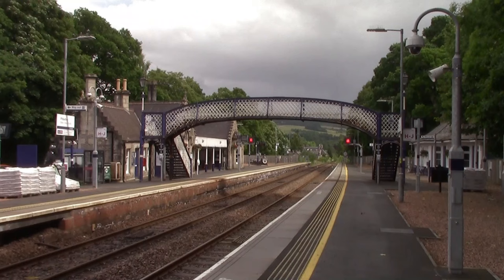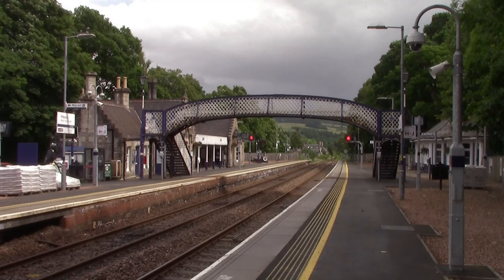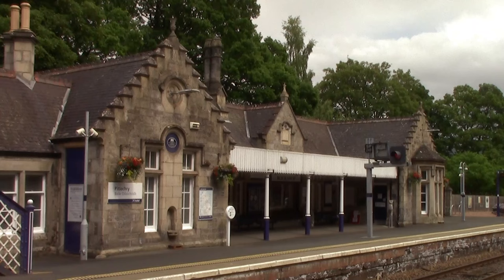We have now reached Pitlochry. This station opened on the 9th of September 1863 by the Inverness and Perth Junction Railway. The station building became listed in 1994.